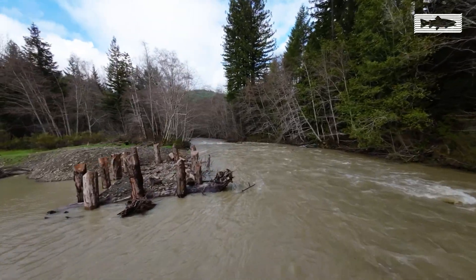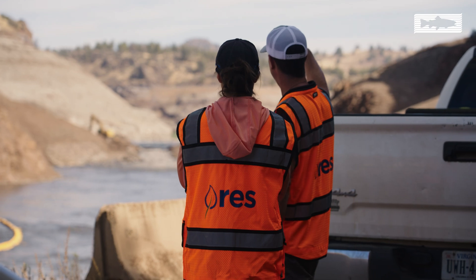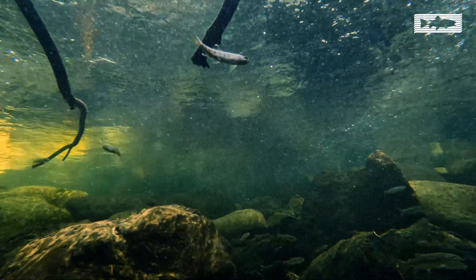Cal Trout has restoration projects across the state, but how do we decide where these projects should take place? How can we understand if they actually help fish? This is where scientific monitoring comes in.